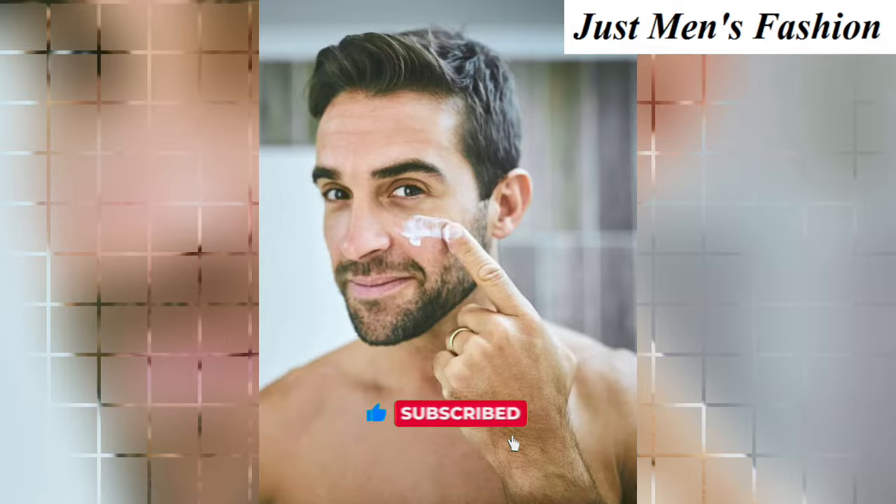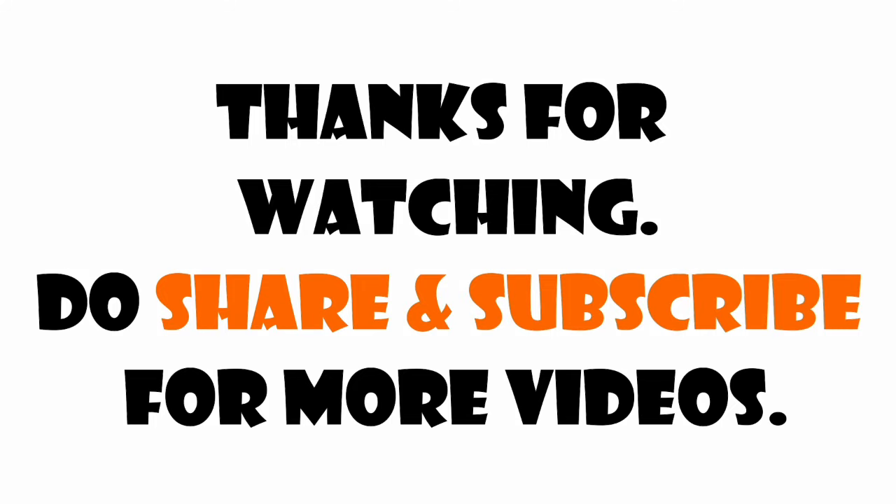You can use these moisturizers at night or day for better results. Hope you like this video. Please like, share, and subscribe for more interesting videos. Thank you.